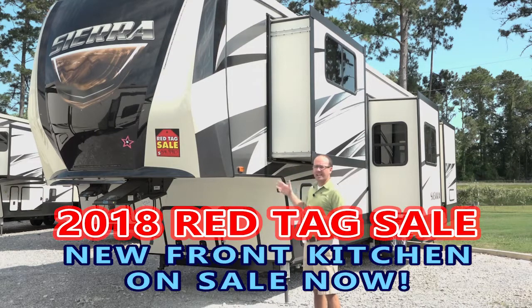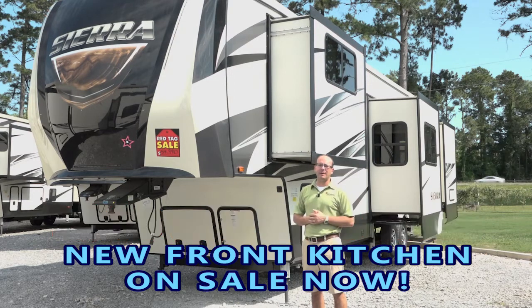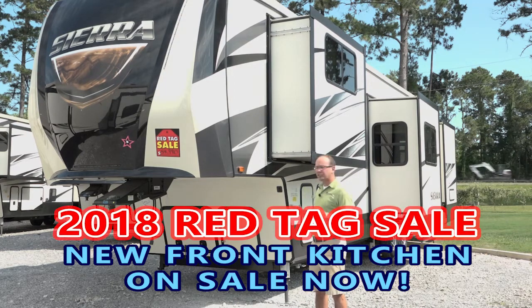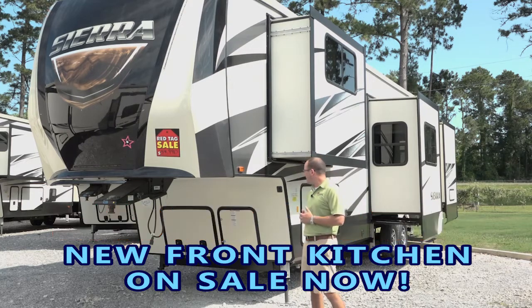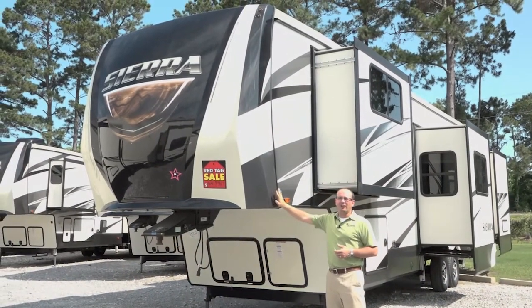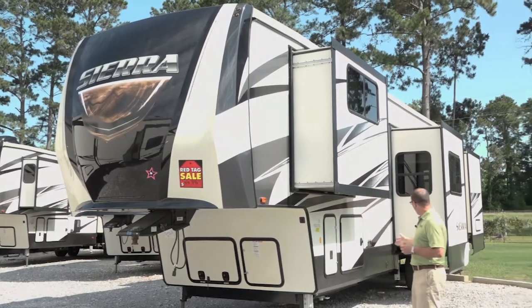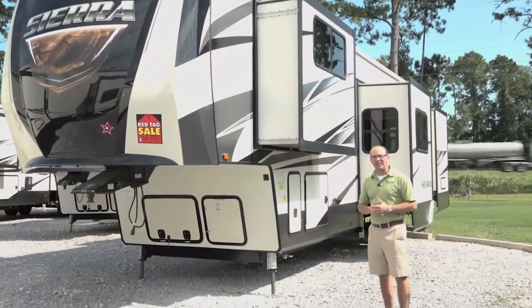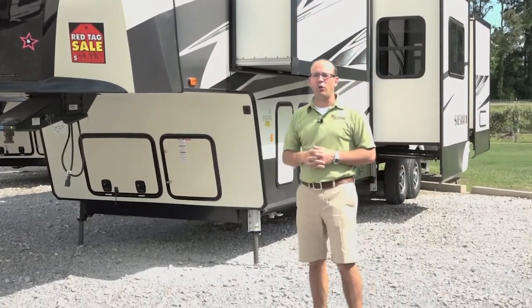This is the new front kitchen Sierra. It's been reduced down to $54,990. We're going to walk in and take a look at some of the features of the front kitchen Sierra. This floor plan just came out in September, so it's about as fresh and new a floor plan as you can get. It's going to have all the latest and greatest upgrades, including the new tall front cap, which is very important on this new front kitchen, the drop frame storage, and six-point level up. Come on in and let's take a look at this exciting new front kitchen floor plan by Sierra.